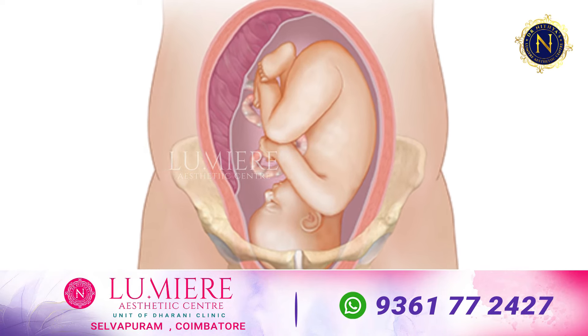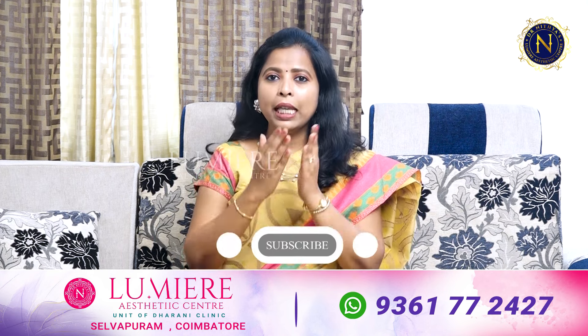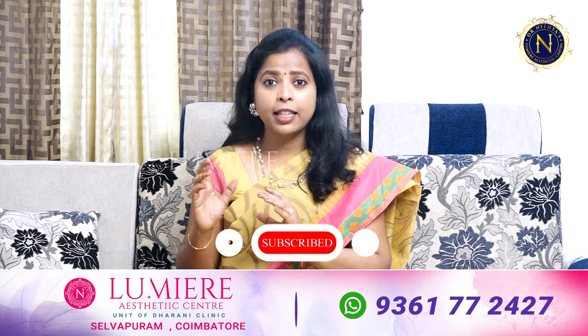The pelvis is the birth canal — that is where we deliver the baby. We are going to be delivering through the vaginal canal. So we are talking about Vaginal Looseness in the context of this structure.